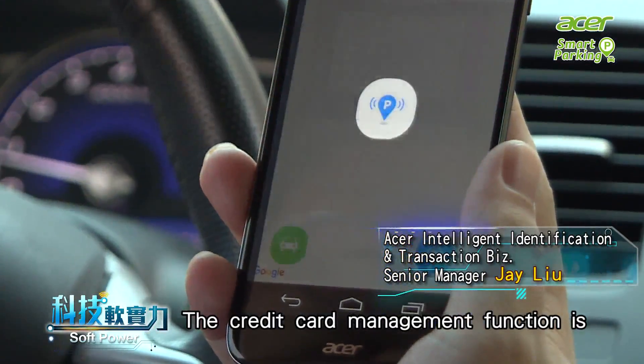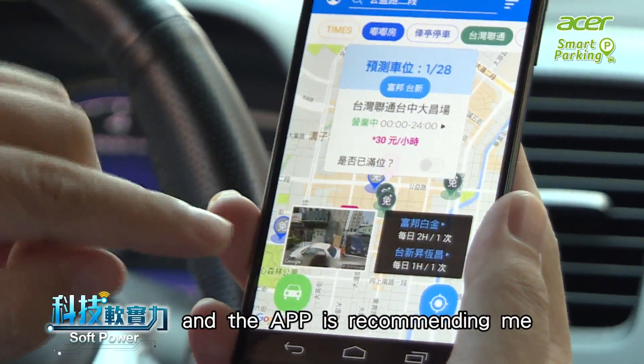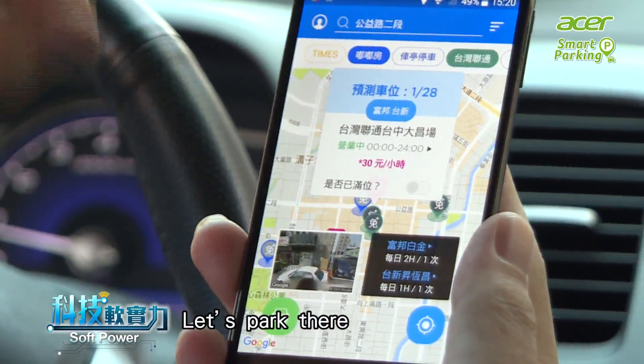The Credit Card Management function shows me the related Credit Card Discount program, and the app is recommending the Taiwan Liantong Daachung branch that meets my needs. Let's park there.